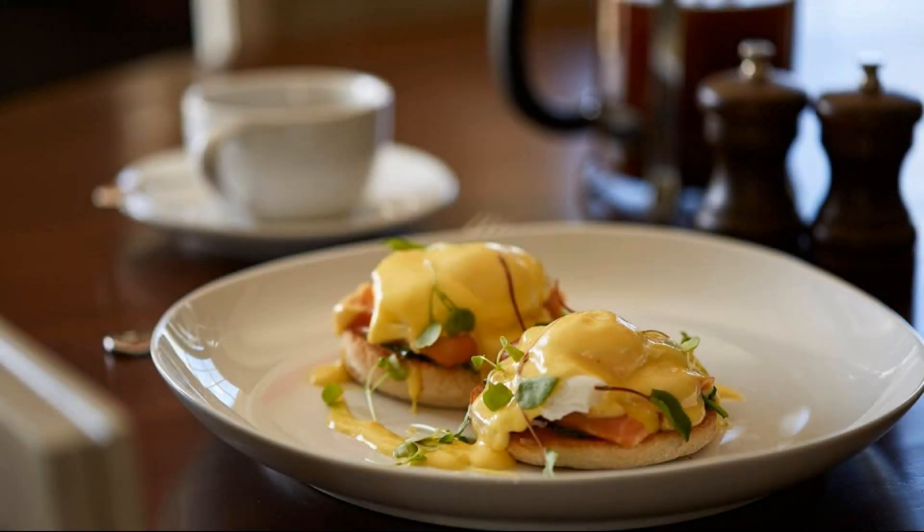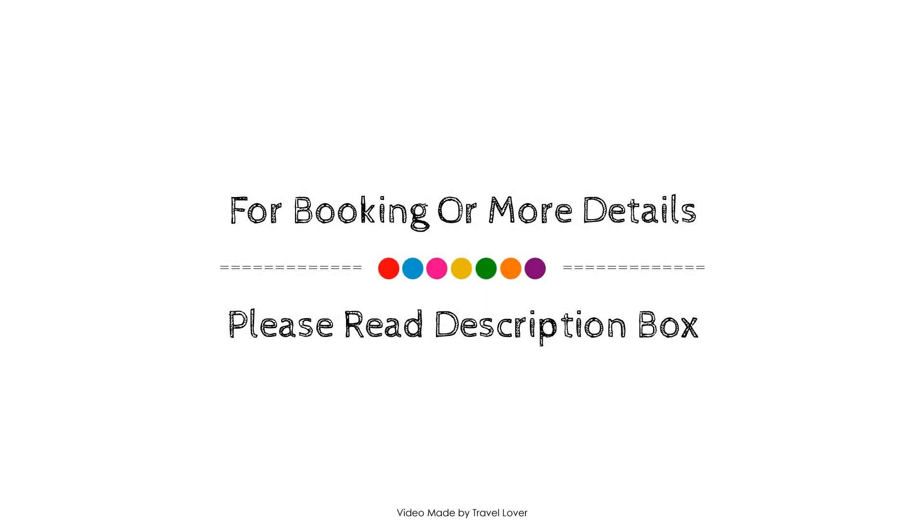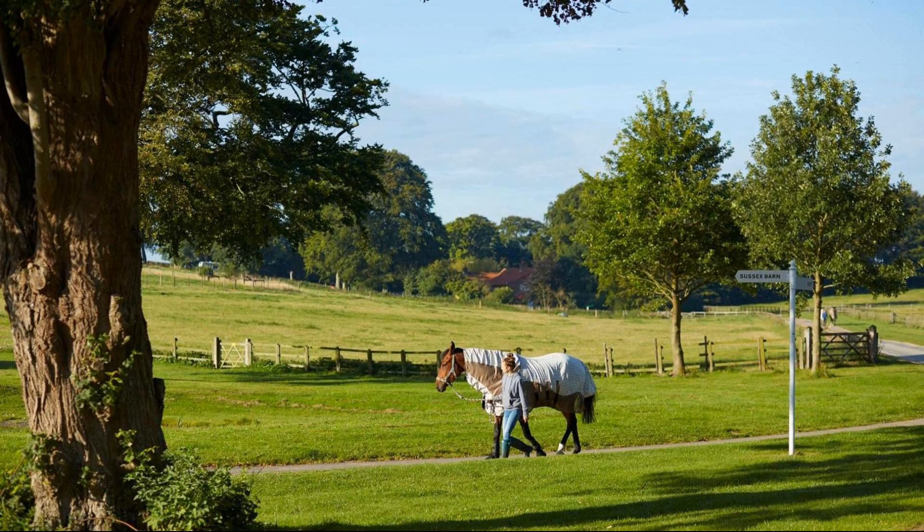Check-in time in this property is 4pm and checkout time is also 4pm. If you have stayed in this property, you can share your experience via the comments section.